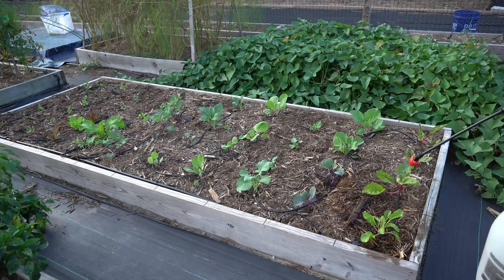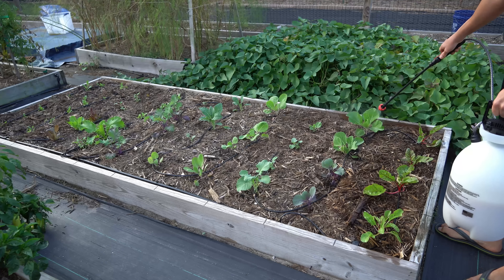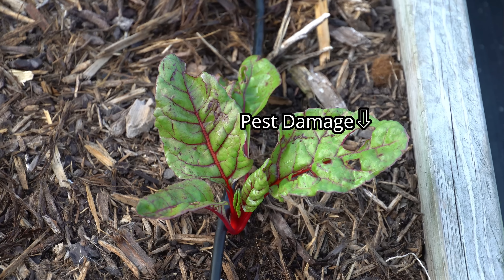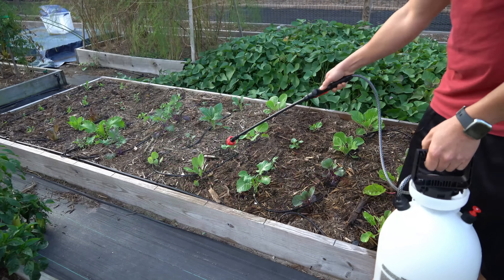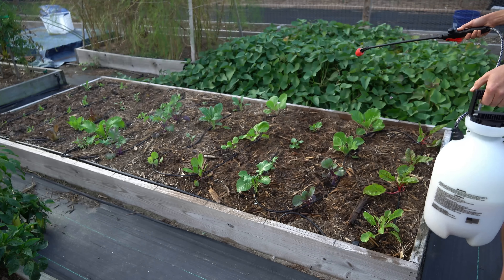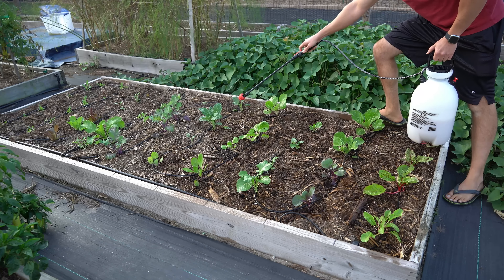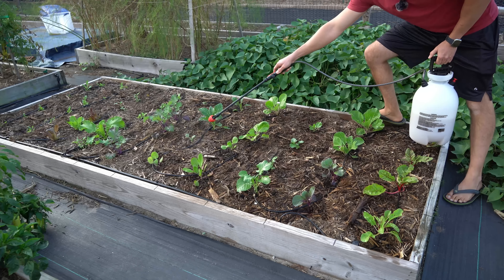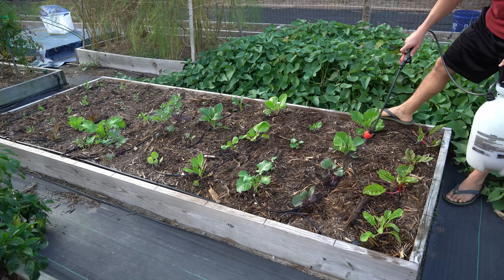If you wish, you can also mix a little bit of a natural pesticide in with the foliar spray. I'm starting to see some evidence of my brassicas having worm damage, so you can mix some spinosad or natural pyrethrin into the solution to control an outbreak. I have a small amount of pyrethrin mixed in with this fish emulsion, so I'm getting the benefits of both a foliar feeding and a natural pesticide to take care of this worm problem.